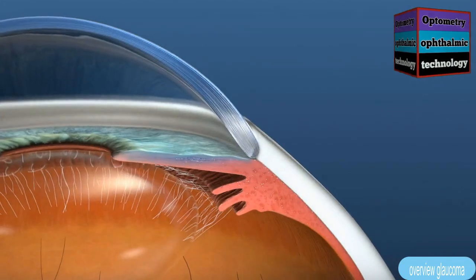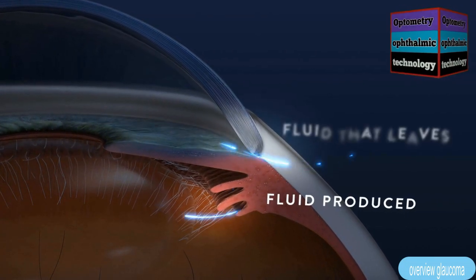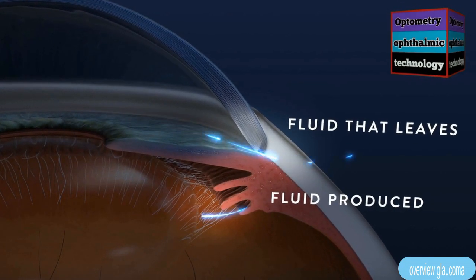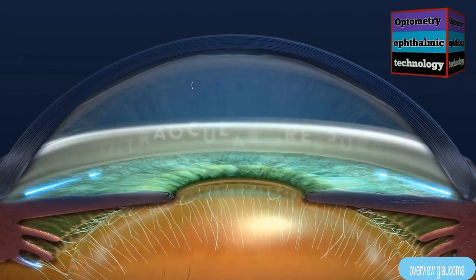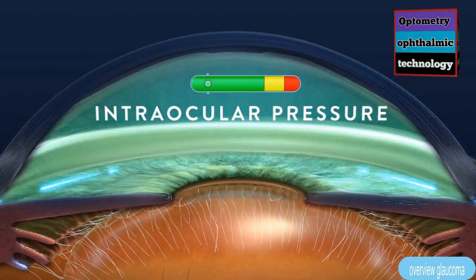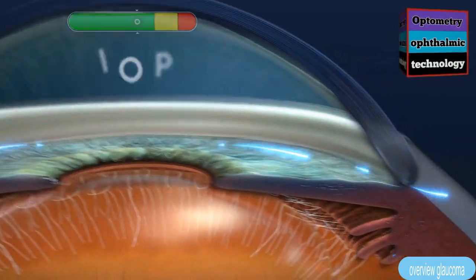Inside a healthy eye there is a balance between the fluid that is produced and the fluid that leaves the eye. This balance creates a healthy level of pressure inside the eye called intraocular pressure, or IOP.